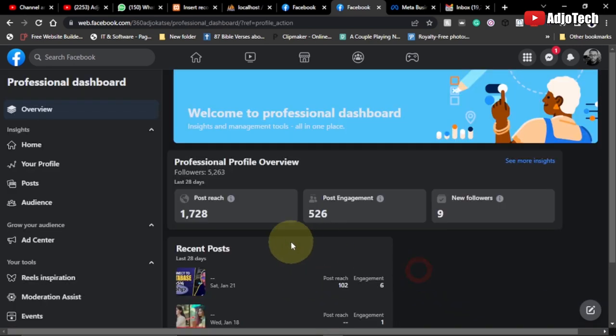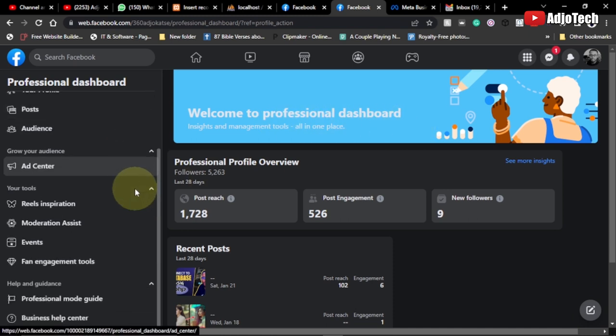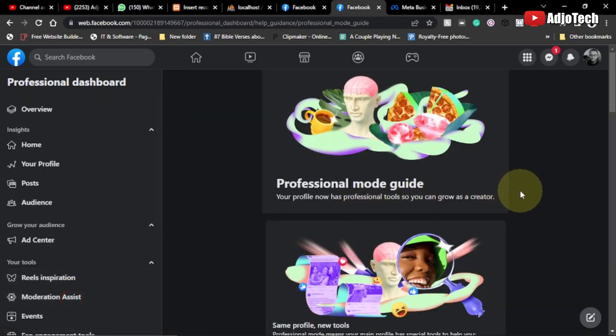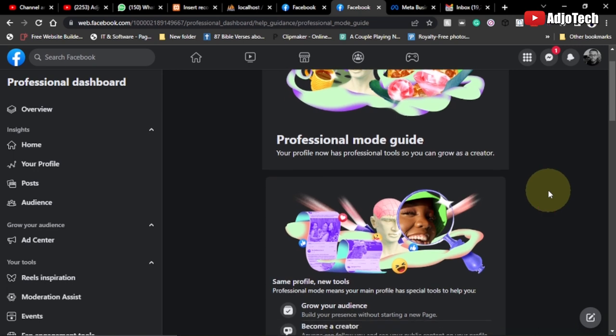I'll click on View Tools and this gives you a welcome to the Professional Dashboard. That's not our focus though — let's move down to Professional Mode Guide and open that. This section covers the benefits — the things you stand to gain when you actually convert your profile to professional mode.